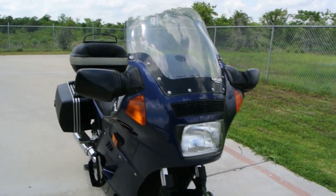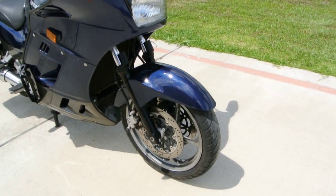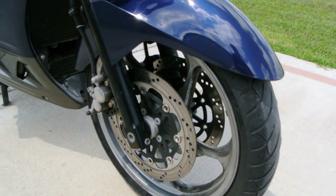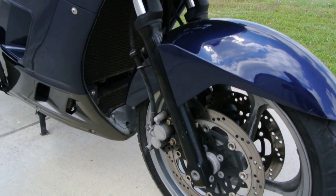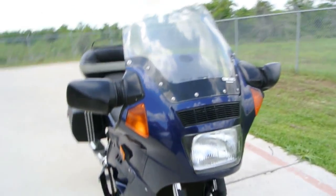It's got the stock windshield on it. The tires are decent — not great but pretty decent. The wheels are kind of what's not real clean on this bike; we cleaned them some but they could use more detailing. There's a little bit of corrosion on the brake caliper. Everything works well and it runs good.